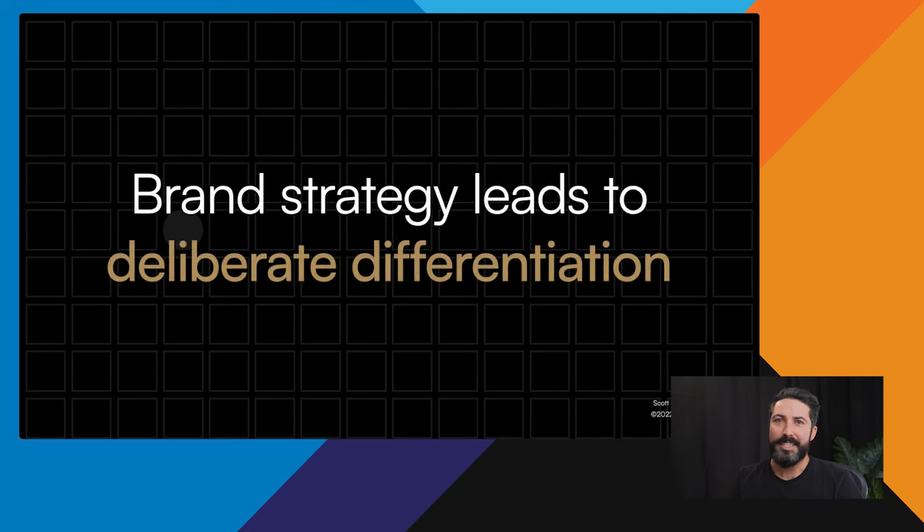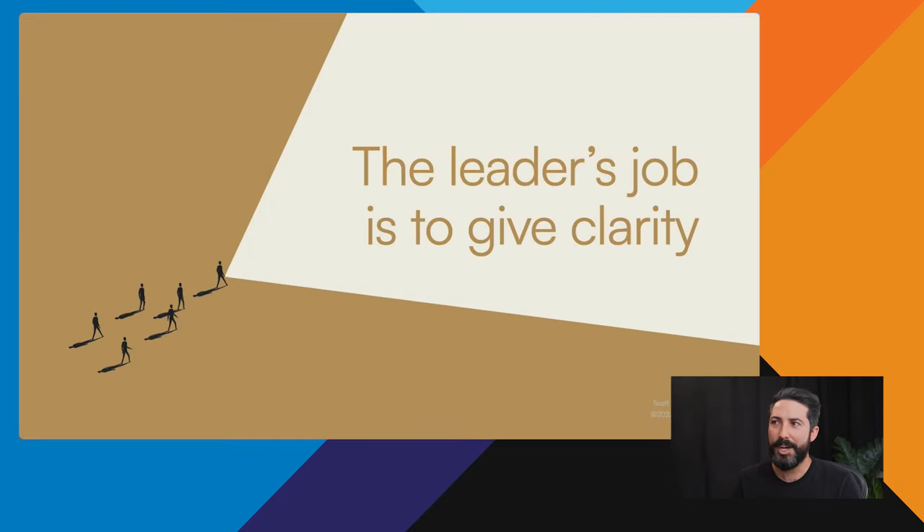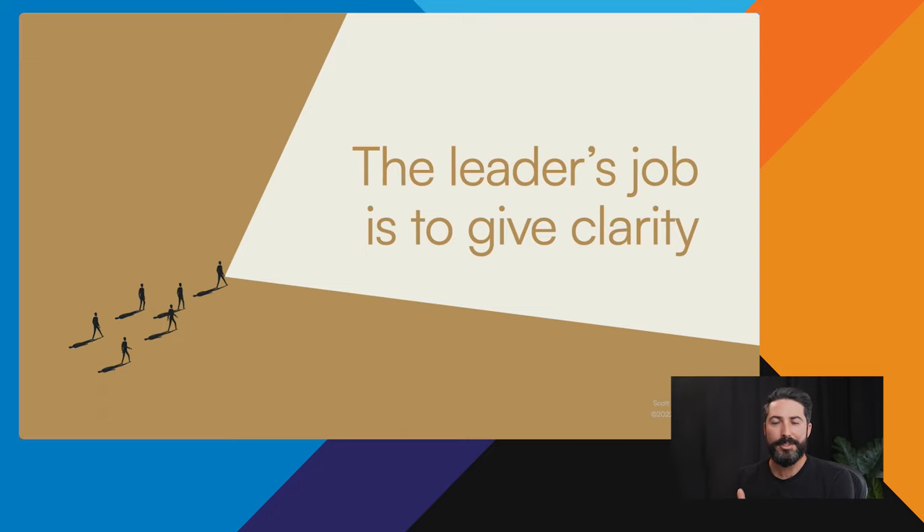Brand strategy leads to deliberate differentiation. In a sea of competitors, we want you to be the only one customers will go with because you are so different. Your job as a leader is to give clarity about that — to cast the vision and say, here's where we're going. And in the days where you can't be the one directing every single task, your team needs to be able to run on their own guided by that clear vision.